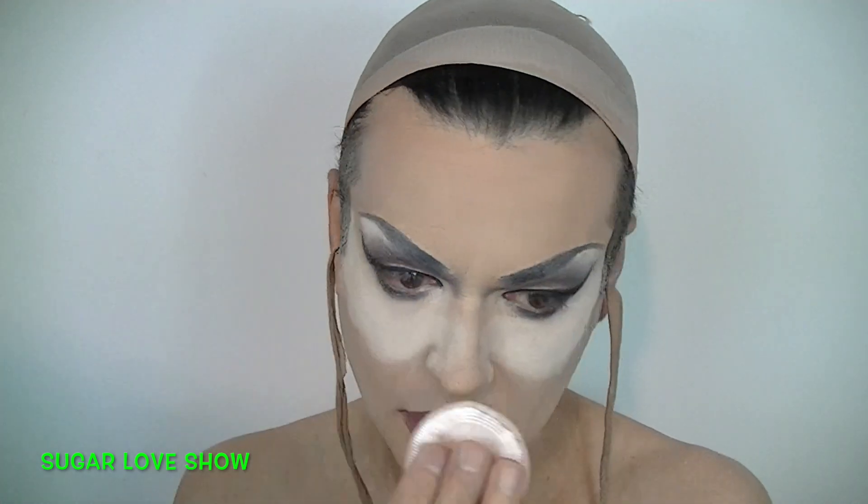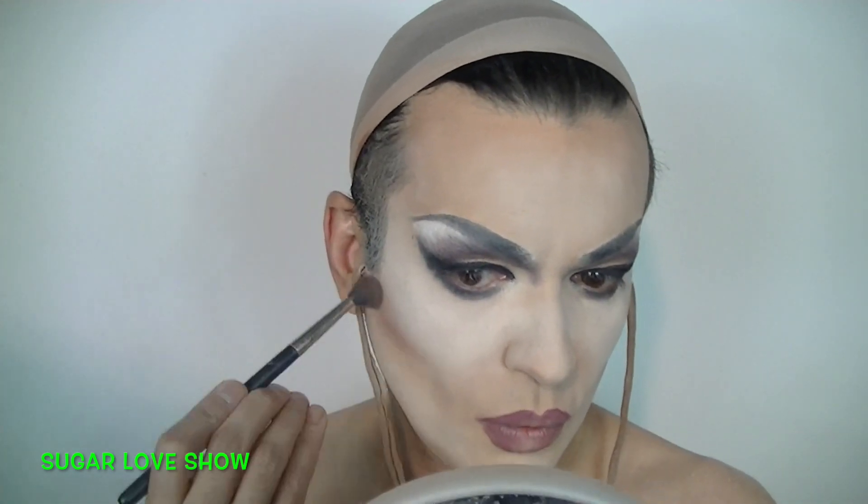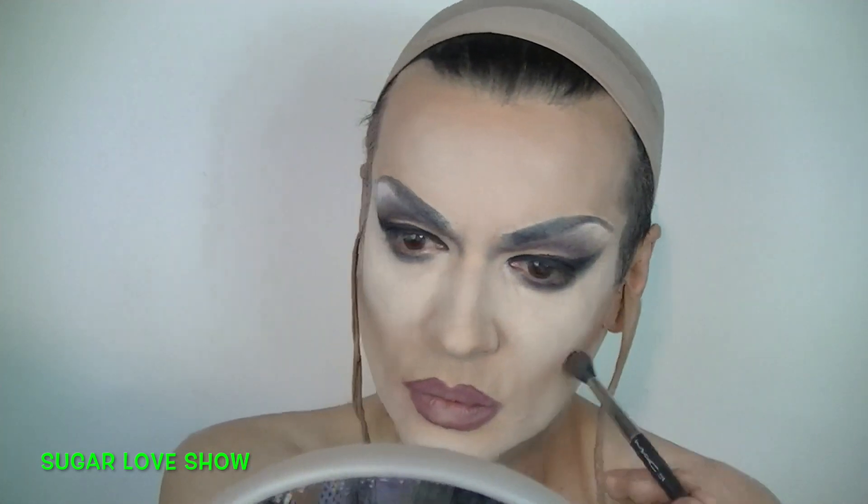Now clean up a little and start doing your highlights. I'm doing the highlights with the product I always use — it's from the Mineralize series by MAC: Skin Finish Natural. And the last step is the contouring.